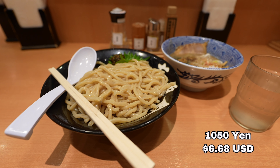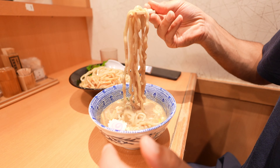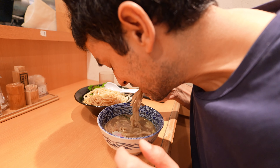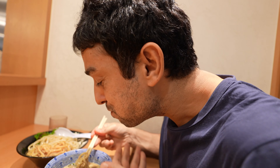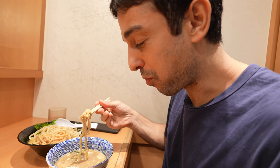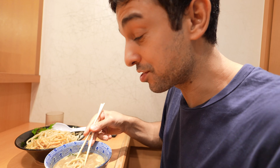We got the regular size — you can get regular, large, or extra large. We're going to be having a lot of ramen today, so we decided to get the regular size. Roku Rensha specializes in tsukemen ramen, which is a type of ramen where the noodles are consumed after being dipped in a separate bowl of broth. You like it? So good.